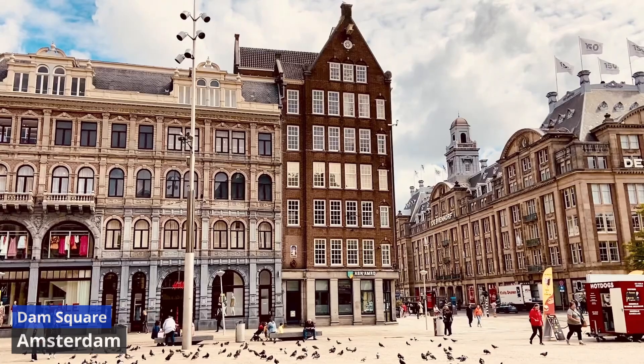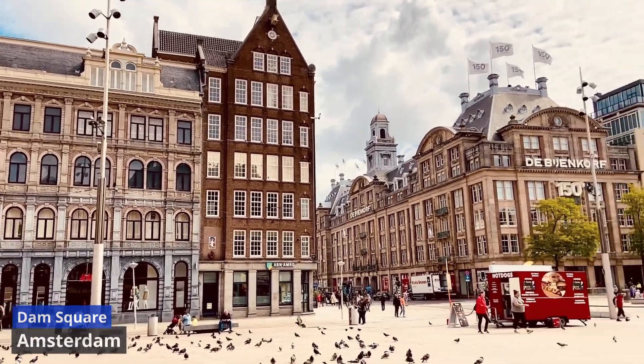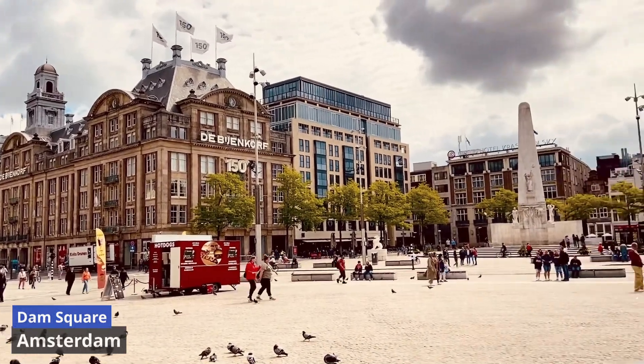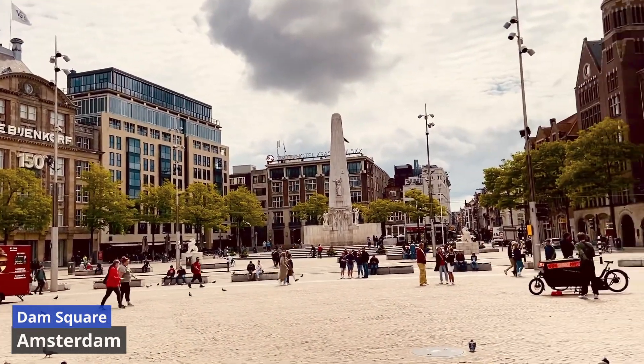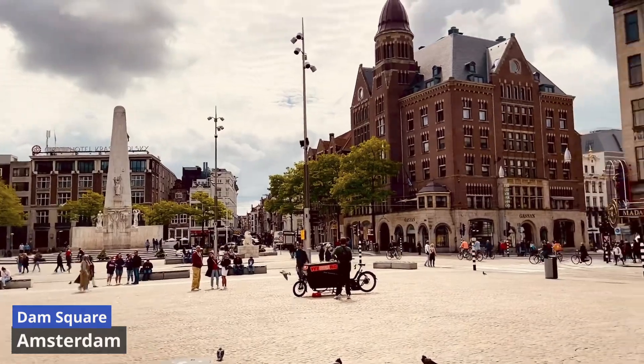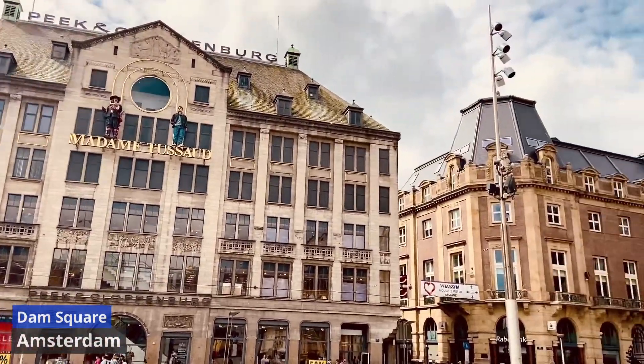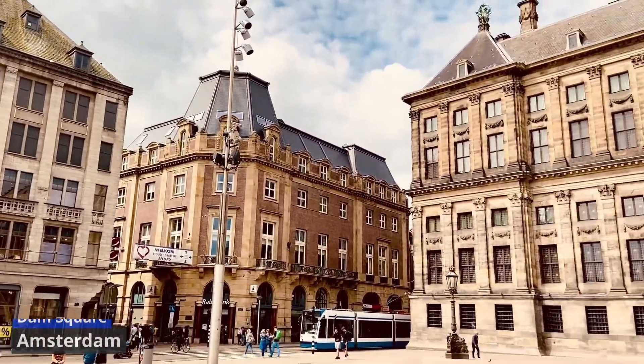The surrounding area is teeming with life, featuring lively street performers, bustling cafes, and an eclectic mix of shops. Dam Square's significance stretches back to medieval times when it served as a marketplace. Today, it remains a gathering place for locals and tourists alike.